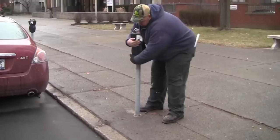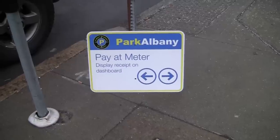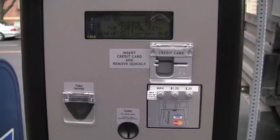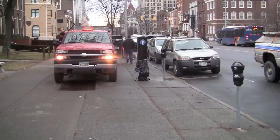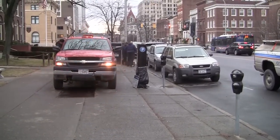Pretty much what we're doing is we're taking off all the single space meter heads and cutting down the existing poles, re-signing for the new multi space meters, and activating the new multi space meters. We got about 23 spaces on this block. It should take about two and a half hours to get them all out.